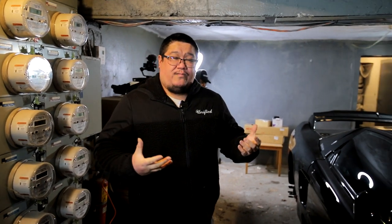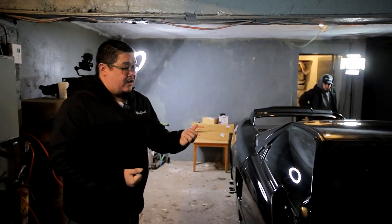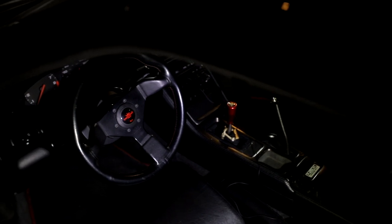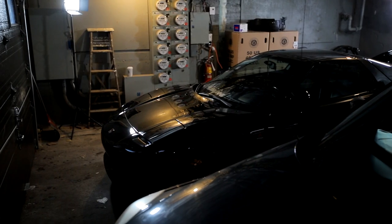I also have KW coilovers on it. A few tasteful goodies inside, like the Spoon shift knob and the Personal steering wheel with red stitching to match the interior. I also have the NSX floor mats, which are very rare for NSX owners. Just little things.